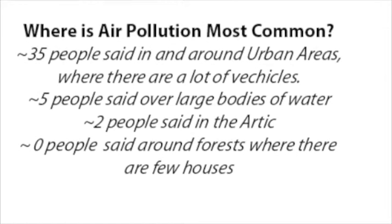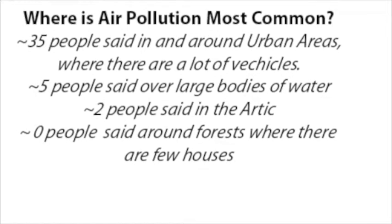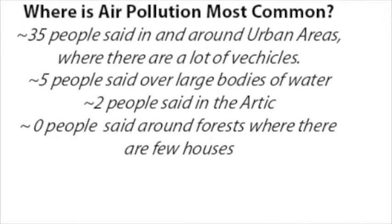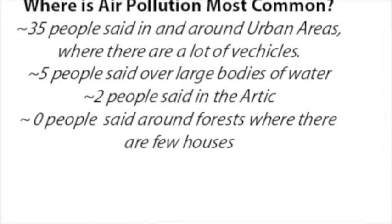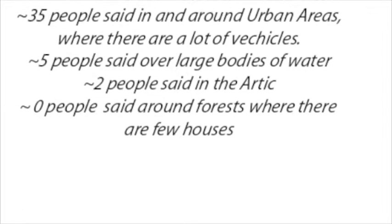When asked where air pollution is most common, 35 people said in and around urban areas where there are a lot of vehicles. 5 people said over large bodies of water. 2 people said in the Arctic, while no one said around forests where there are few houses.